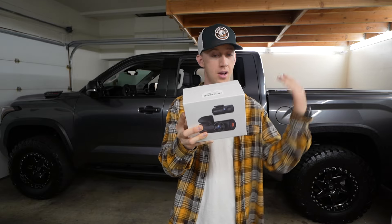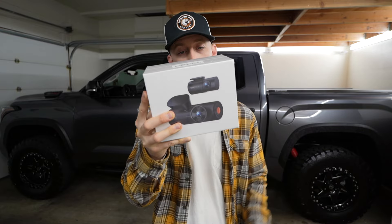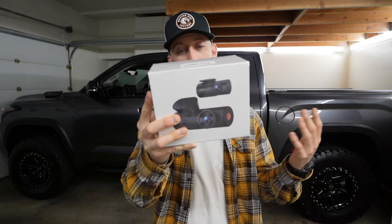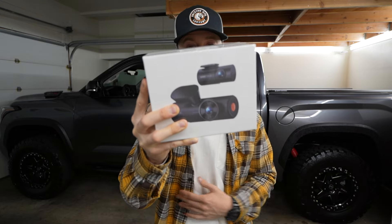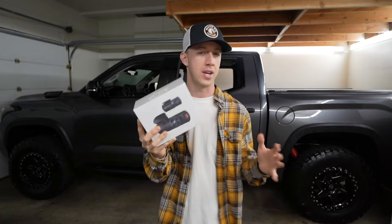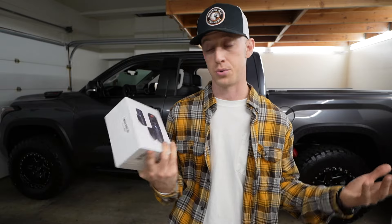Three cameras in the Nexus 4 Pro — this thing is decked out with all kinds of features. We have extreme temperature protection, a 4K camera facing forward out the front windshield, 1080p on the rear and in the cabin, a wide viewing angle, voice control, GPS logger, buffered motion detection, and collision detection. There are so many cool things in this dash cam.